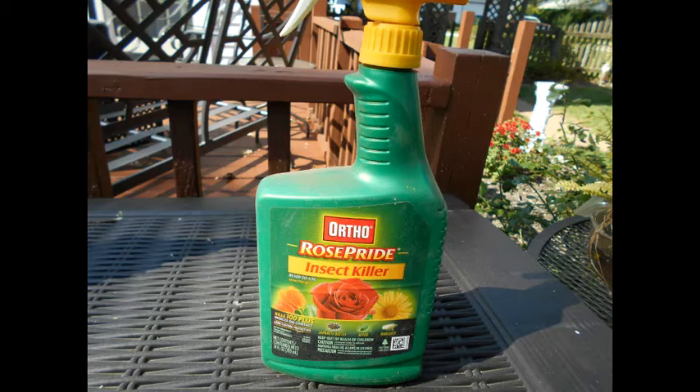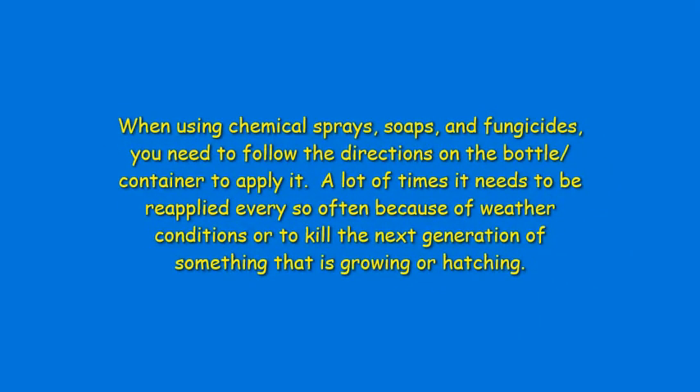You need to make sure that you follow the directions and the instructions on the bottle when you apply the fungicides and the insecticidal soaps. Many times these products don't always work the way you expect them to, and what really works the best is having good garden hygiene — picking up all your debris and basically doing preventive maintenance.